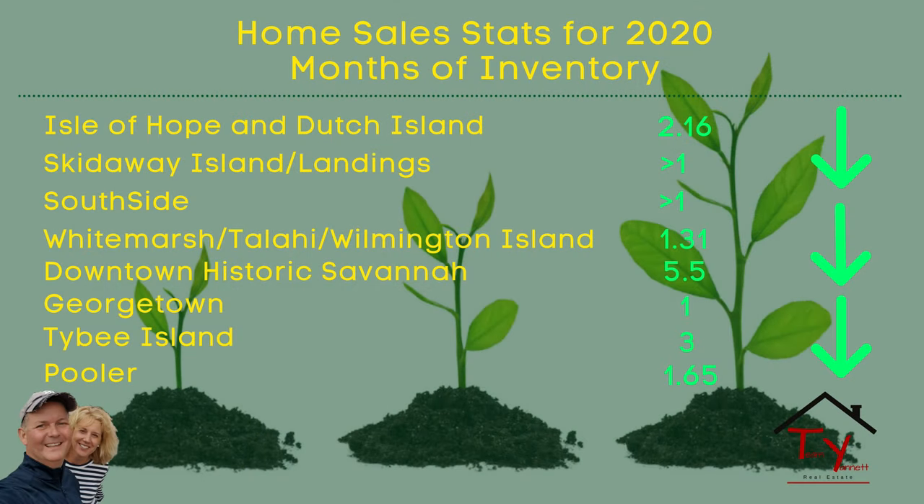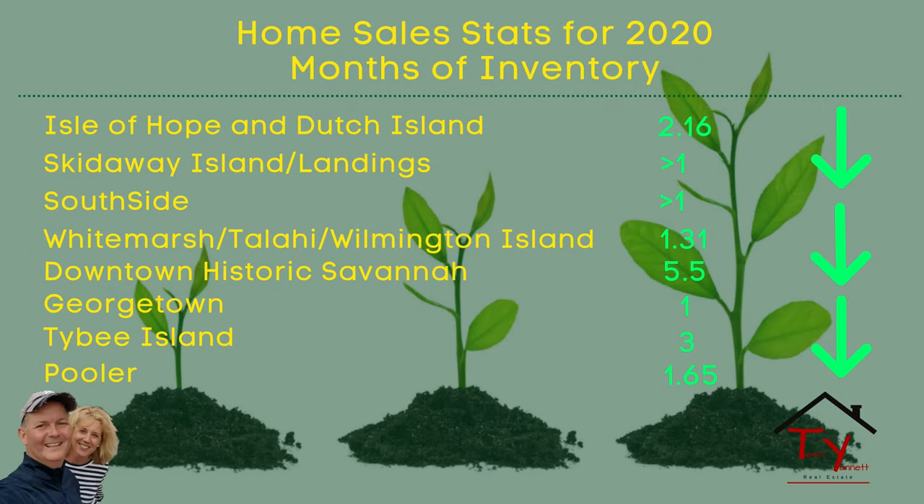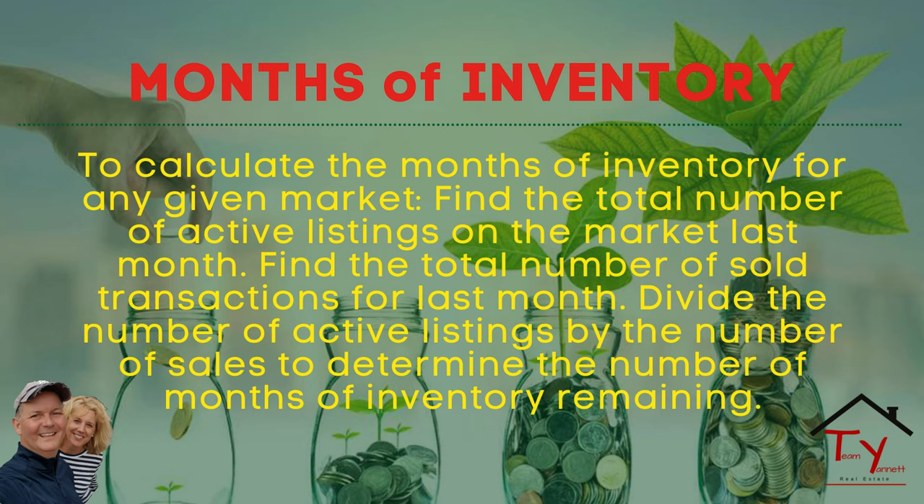The next stat on the slide is the months of inventory. It's pretty amazing that there are three neighborhoods that have an inventory at one month or less, which is unheard of — that means there is absolutely no inventory. Historic Savannah has 5.5 months of inventory, which when you look at this list looks bad, but 5.5 is pretty fantastic. So having 1.3, 1.65, 2.16 — that's unheard of. The real estate market is cooking along.